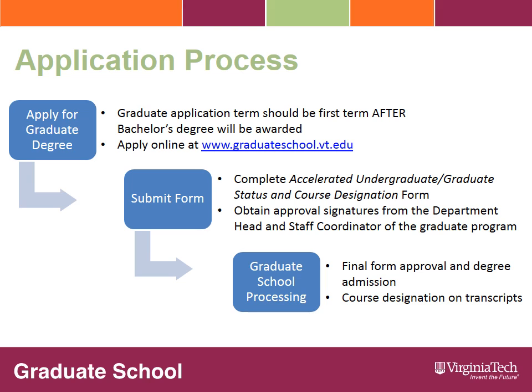For example, if your bachelor's degree will be awarded in fall 2015, your graduate school application term should be spring 2016. If your bachelor's degree will be awarded in spring 2016, your graduate school application term could be summer 1, summer 2, or fall 2016, depending on if you will take summer graduate level courses or if you will enroll in the fall. Once you have submitted your online application to the graduate degree program, you must also complete the accelerated undergraduate-graduate status and course designation form. This form can be found online at the graduate school forms page by navigating to academics and then selecting forms.